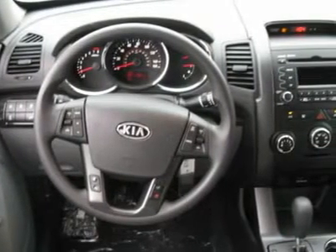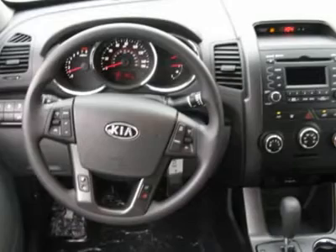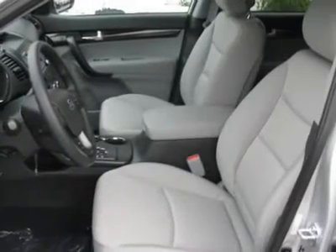Cloth seats. Bucket seats. Cruise control. Adjustable steering wheel. Steering wheel controls.